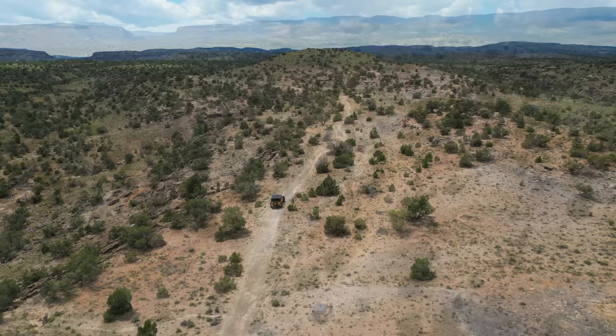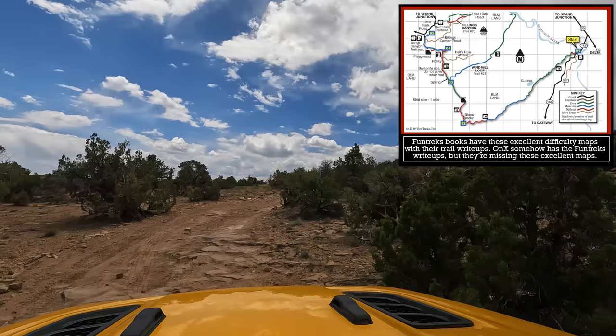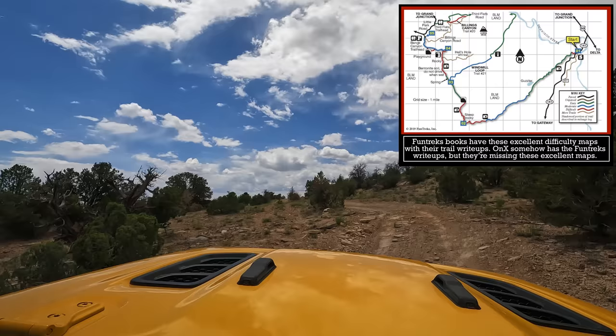I'm really excited to see where this trail goes because in the Fun Treks book they say that this trail has Moab-like views, and that's a big statement because Moab's trails are absolutely gorgeous. But Fun Treks knows Moab, so I trust them, and I think we're going to see some amazing things.